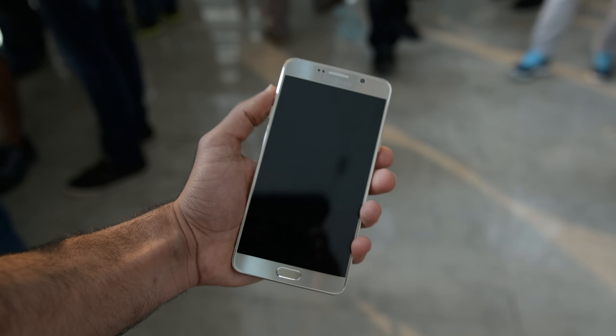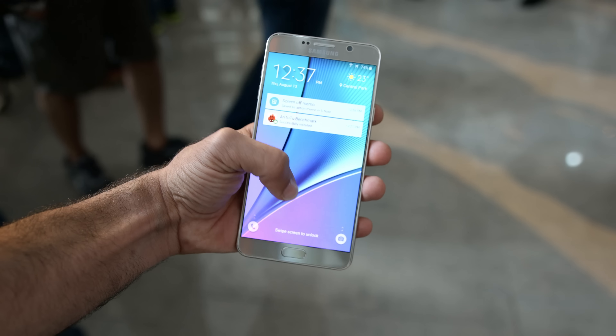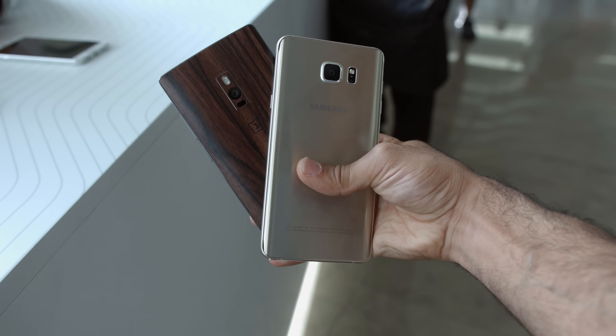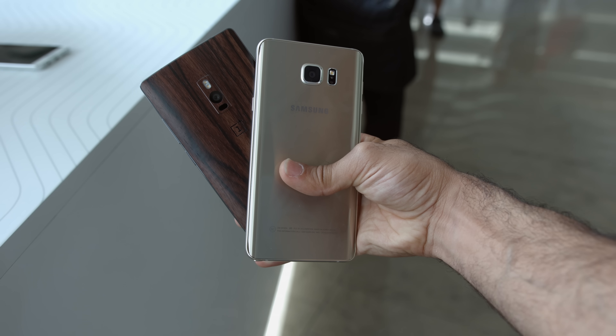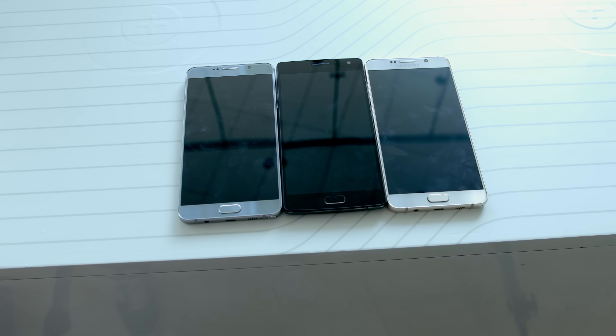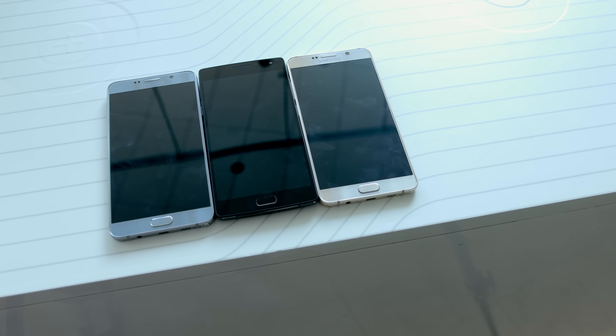With the announcement of two large phones in the past couple of weeks, we thought we should put two phones of similar specs up against each other. Obviously, I'm talking about the ultra powerful Galaxy Note 5 and the equal in power OnePlus 2. While these may seem different in many ways, including price, they are similar in a lot of ways. Welcome to our comparison between the Galaxy Note 5 and the OnePlus 2.